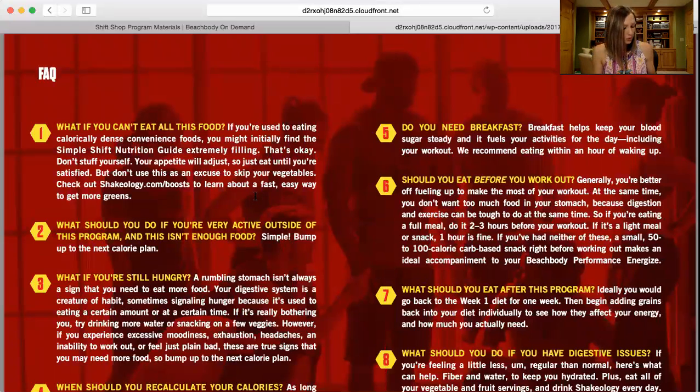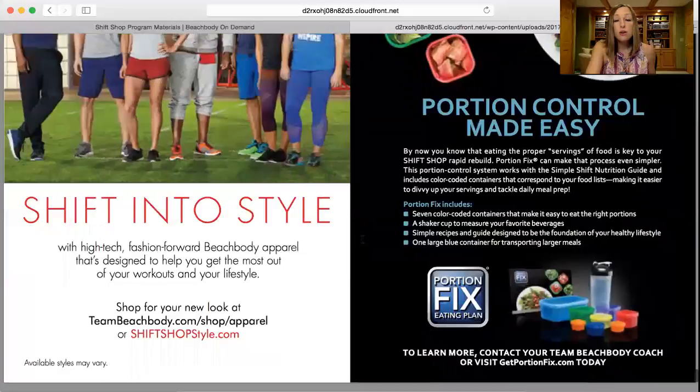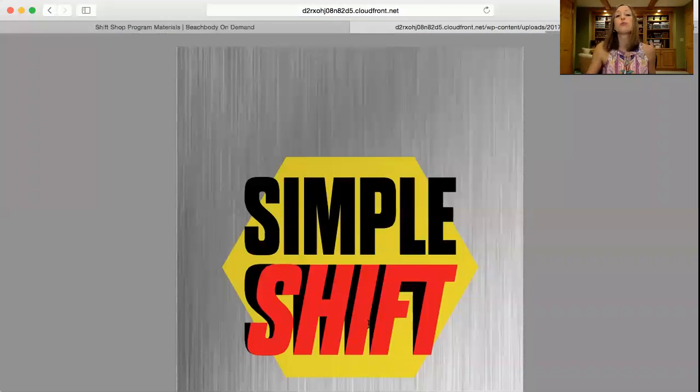There are frequently asked questions on pages 62 and 63 — take a look at those. And that's pretty much it for the nutrition guide. So to recap: step one, go through the calculation for what your calorie bracket should be. Step two, go to the chart and figure out how many containers of each food group you should have per day. Write that down, and then start planning out your meals day by day.